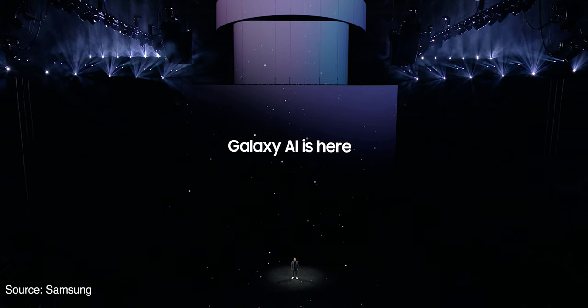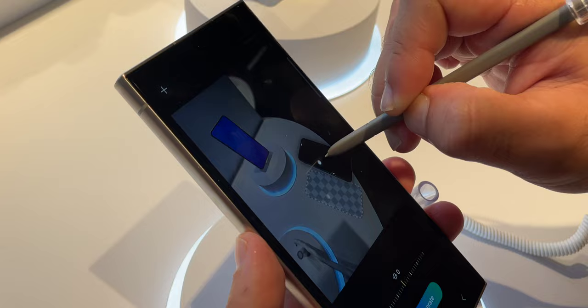On January 17, 2024, Samsung held their annual Galaxy Unpacked event and that's where we saw the Galaxy S24 series for the first time. This one is a step up not just in terms of hardware but also software, thanks to Galaxy AI. This is AK and in today's video, we'll be looking at the Samsung Galaxy S24, more specifically the new AI features.